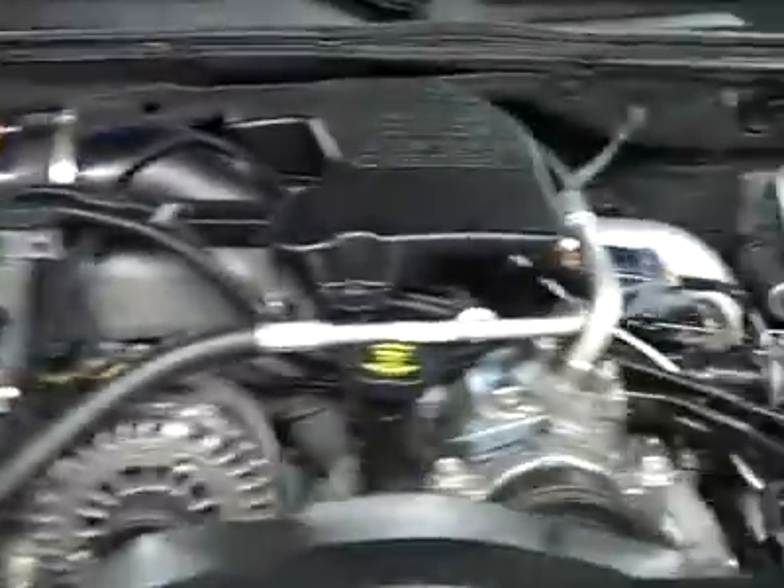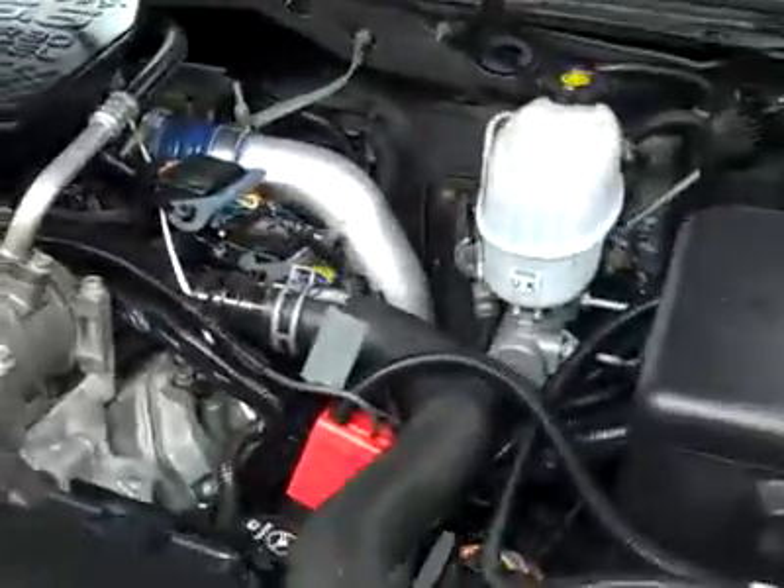Under the hood, a nice clean engine bay, and as you can hear, it's running very smoothly.